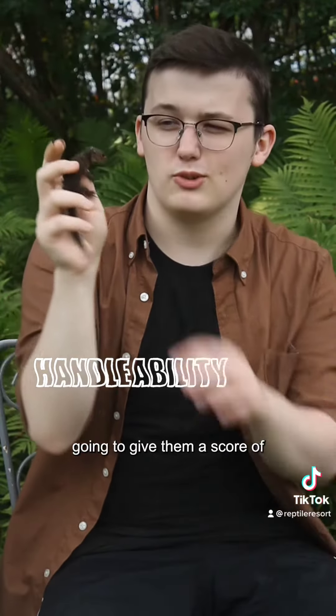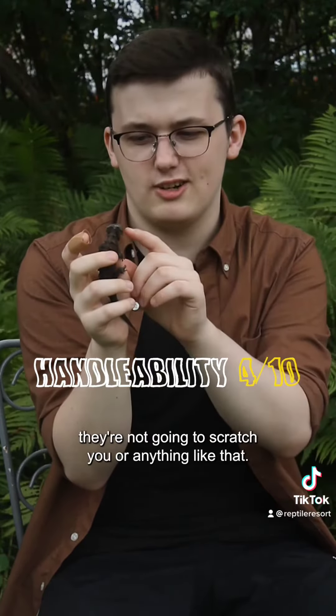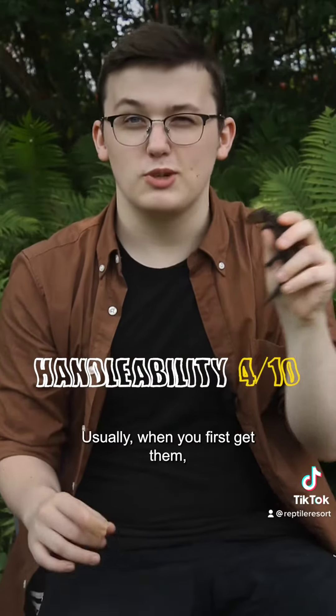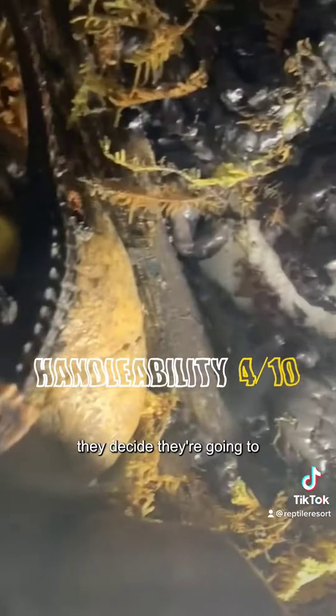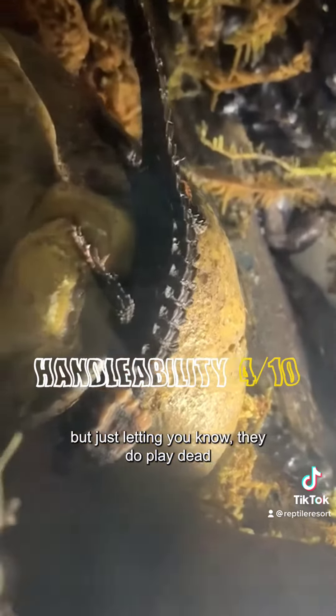When it comes to handleability, we're going to give them a score of 4 out of 10. They're super docile as you can see — they're not going to hurt you or scratch you or anything like that. But here's the thing: they get stressed out super easily. Usually when you first get them, they will play dead, which can be a little scary at first, but just letting you know, they do play dead.